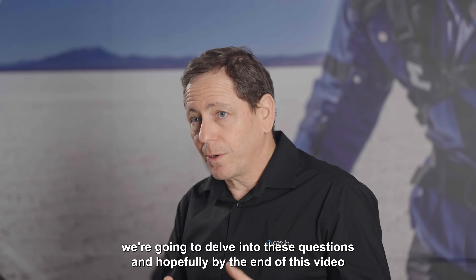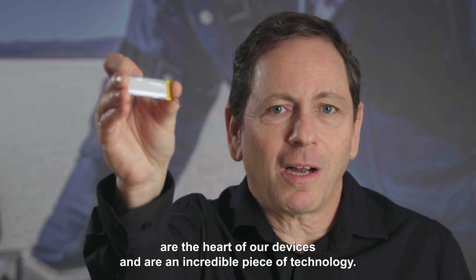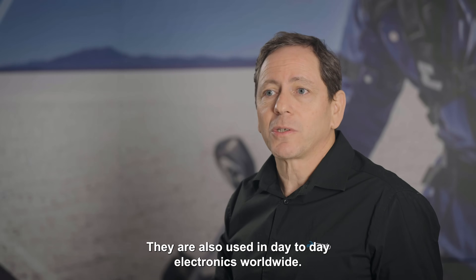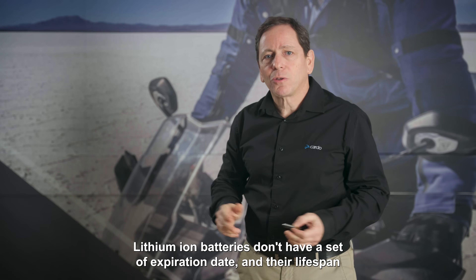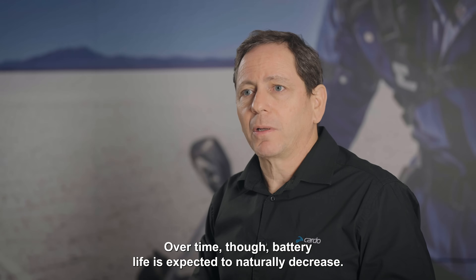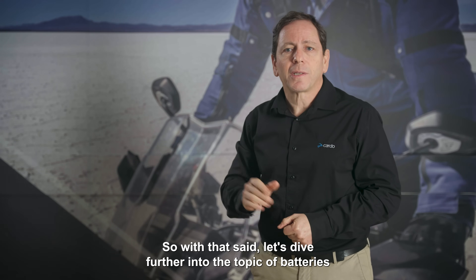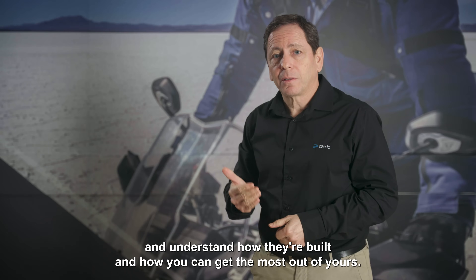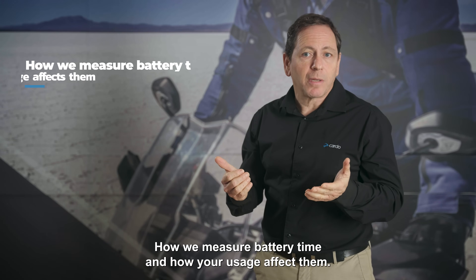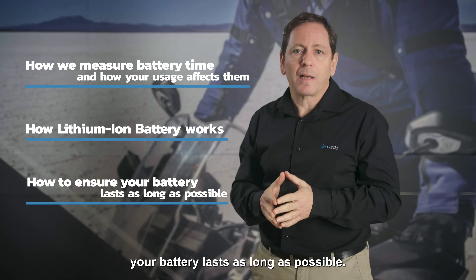Today we're going to delve into these questions, and hopefully by the end of this video you'll clearly understand your Cardo device and its battery. We will divide our battery discussion into three key topics: how we measure battery time and how your usage affects it; how lithium-ion batteries work; and how to ensure your battery lasts as long as possible.